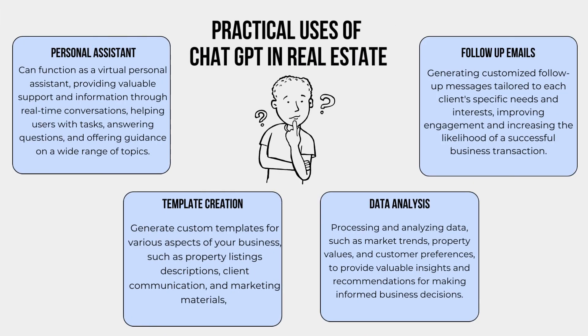What are some practical uses of ChatGPT in real estate? Personal Assistant: ChatGPT can function as a virtual personal assistant, providing valuable support and information through real-time conversations, helping users with tasks, answering questions, and offering guidance on a wide range of topics. Template Creation: Generate custom templates for various aspects of your business, such as property listing descriptions, client communication, and marketing materials.